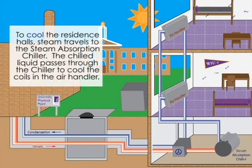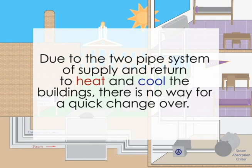To cool the residence halls, steam travels to the steam absorption chiller. The chilled liquid passes through the chiller to cool the coils in the air handler.